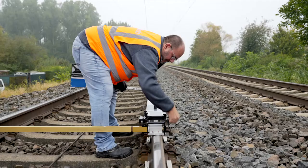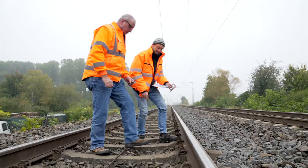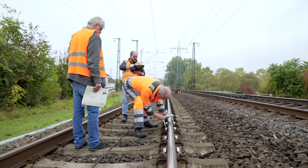Measurements have shown that the damage is up to 0.4 millimeters deep. DB Netz's rules and regulations state that they must be removed within 12 months. In principle, milling is the preferred method for removing indentations, but because of the dense rail traffic and the length of the damage over 100 kilometers, we've opted for grinding instead.